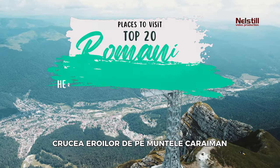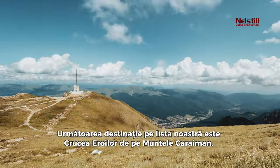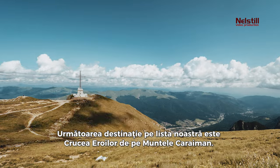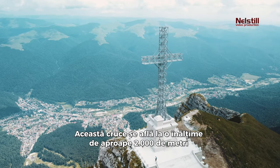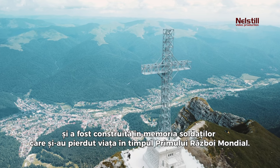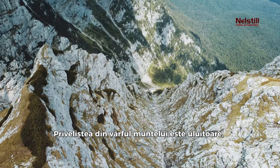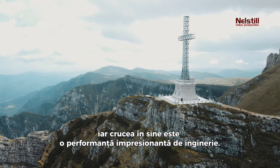2. Hero's Cross on Carriman Mountain. Next on our list is the Hero's Cross on Carriman Mountain. This cross stands at a height of almost 7,000 feet and was built in memory of the soldiers who lost their lives during World War I. The view from the top of the mountain is breathtaking, and the cross itself is an impressive feat of engineering.